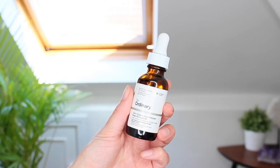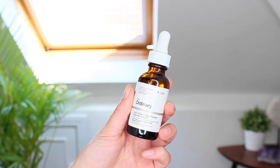Every night before bed I've been putting on their 100% Organic Cold Pressed Rosehip Seed Oil onto my face and it's been really hydrating. It's great for redness, it balances out your skin, and you can also use it if you have oily skin — it just balances everything out no matter your skin type. I also put it on my neck and chest.